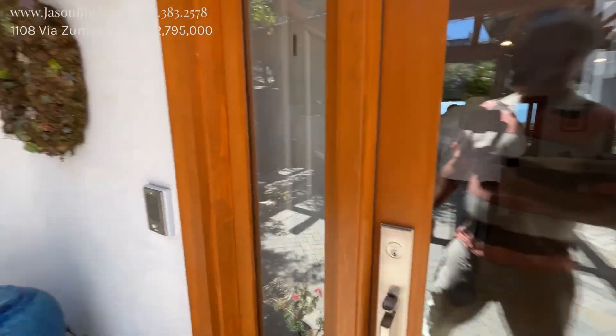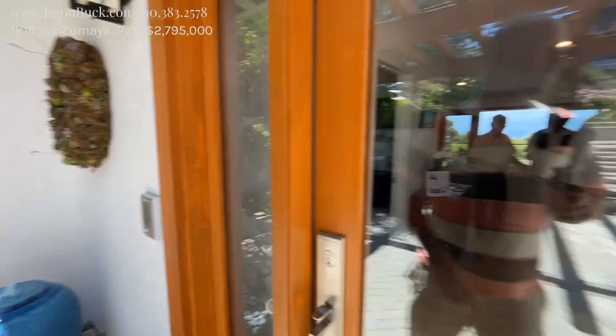Wow, nice door. This is clean — smooth stucco. They've done some upgrades here. This is pretty.